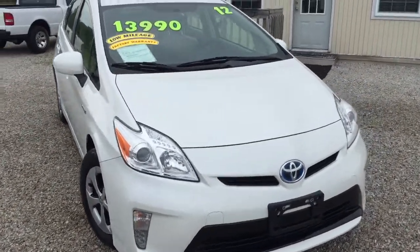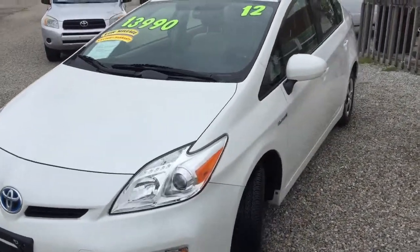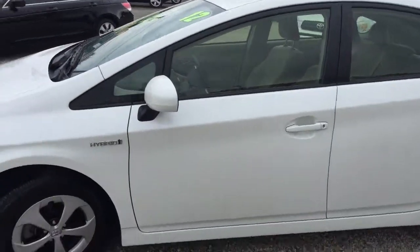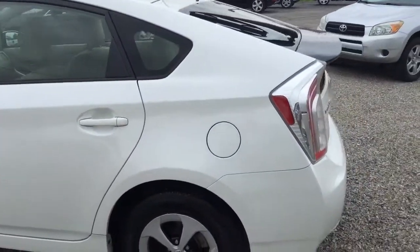Hi, this is Mike with Evolution Auto. This 2012 Prius has around 49,000 miles. It still has some remaining factory warranty.